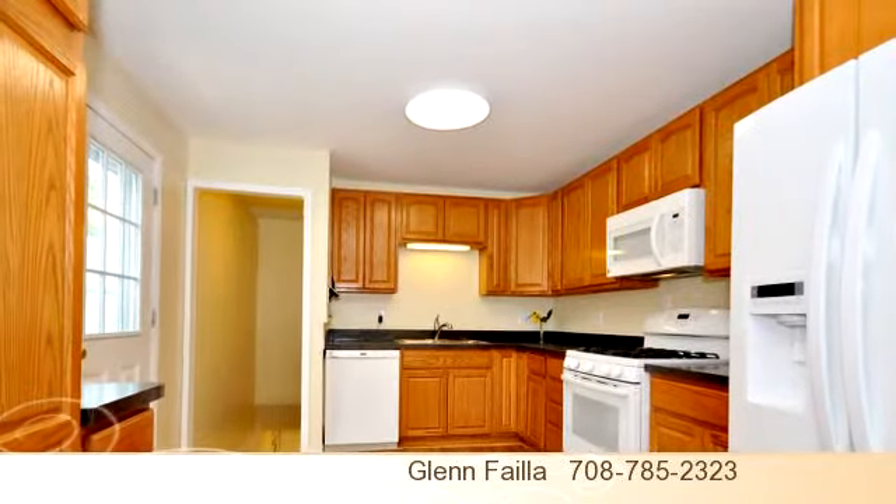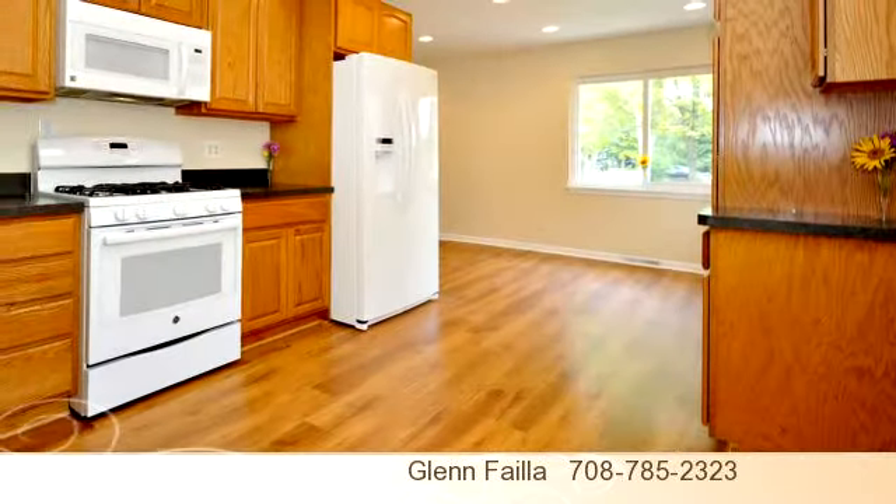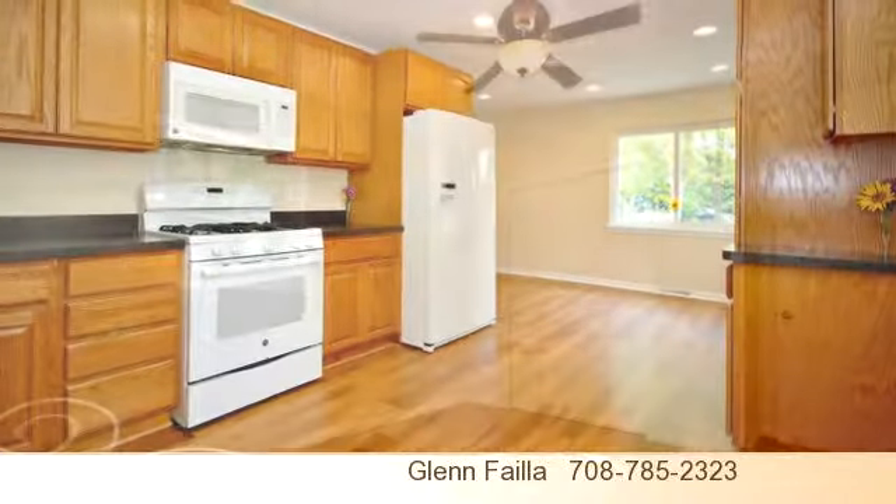Thank you for your interest in this listing and enjoy the presentation tour. Thank you.